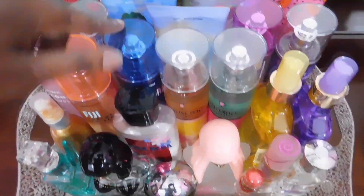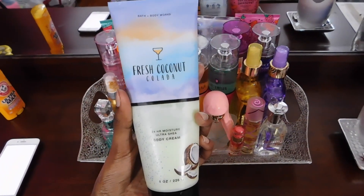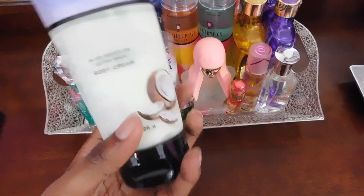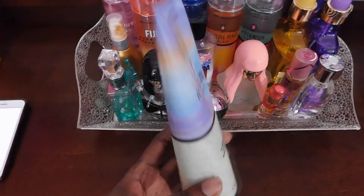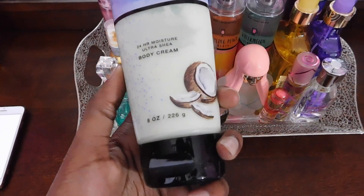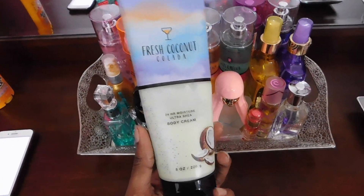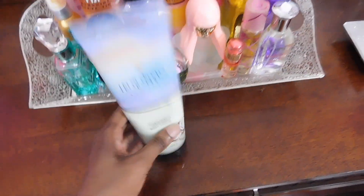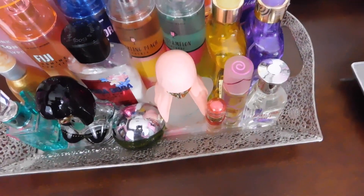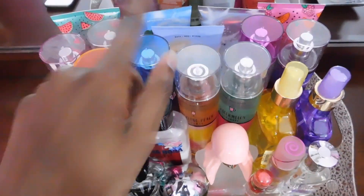Right next to that, I actually didn't show you guys this lotion yet. This is my all-time favorite lotion — Fresh Coconut Culatta. It pretty much has coconut milk, vanilla rum, and pink hibiscus. If you guys are a big fan of coconut, then definitely check this one out because it smells so warm and sweet. You're definitely going to be getting a lot of attention from that one.